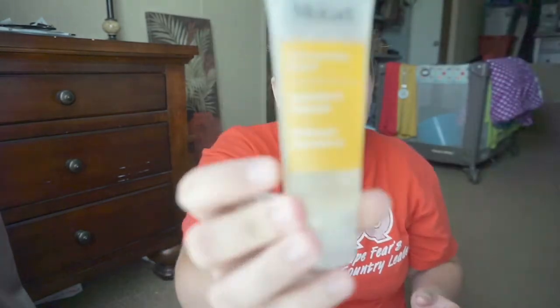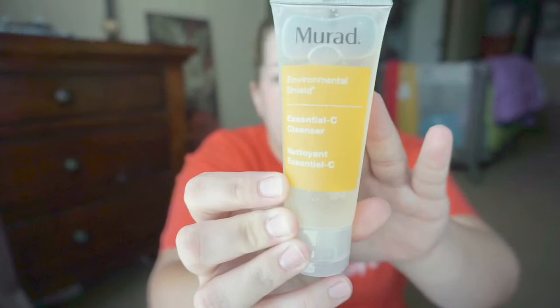This is July 2019, and this is just to show us what we got. Let's dive in. The first thing I'm pulling out is this Murad Environmental Shield Essential C Cleanser.